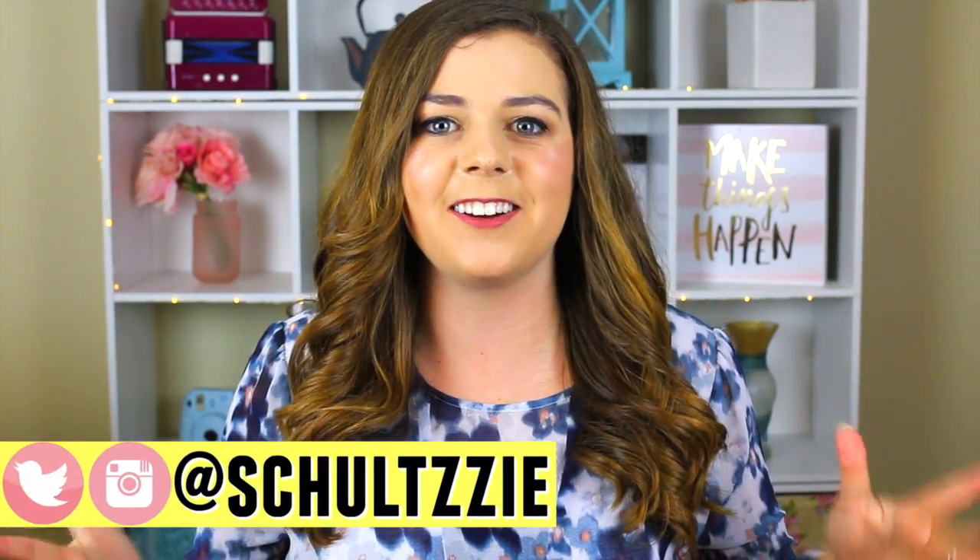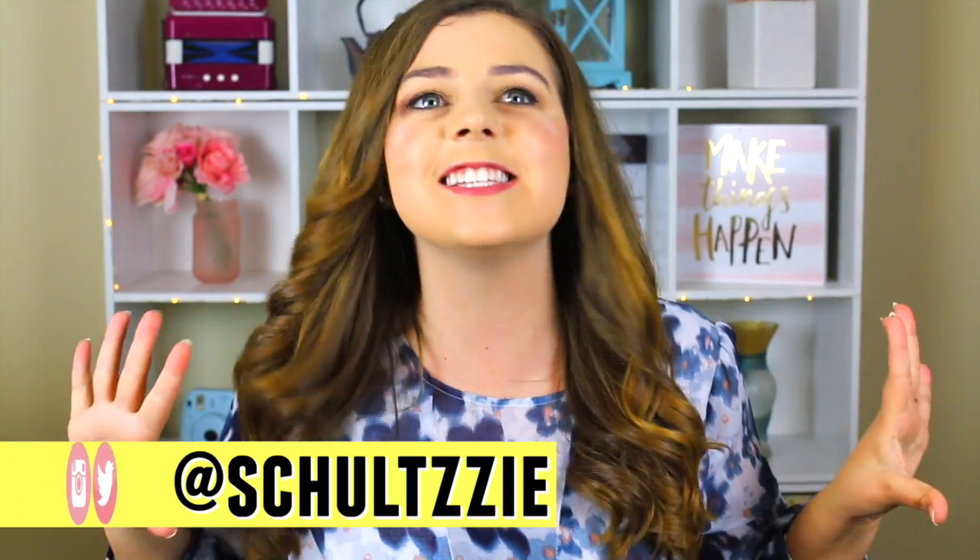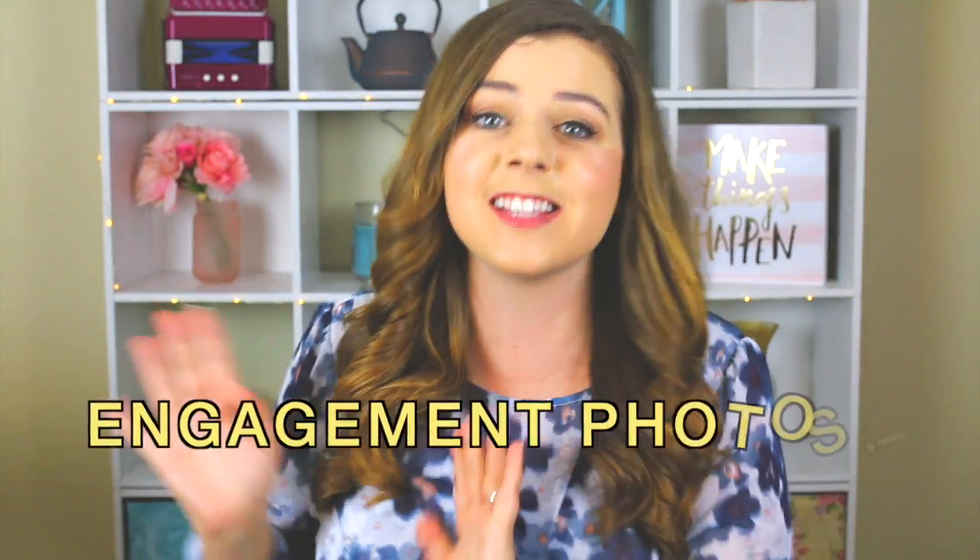Hey guys, it's Sierra and welcome back to my channel. Today I'm gonna be doing another wedding video, part of my wedding series, and we're gonna be talking all about engagement photos and save the dates.